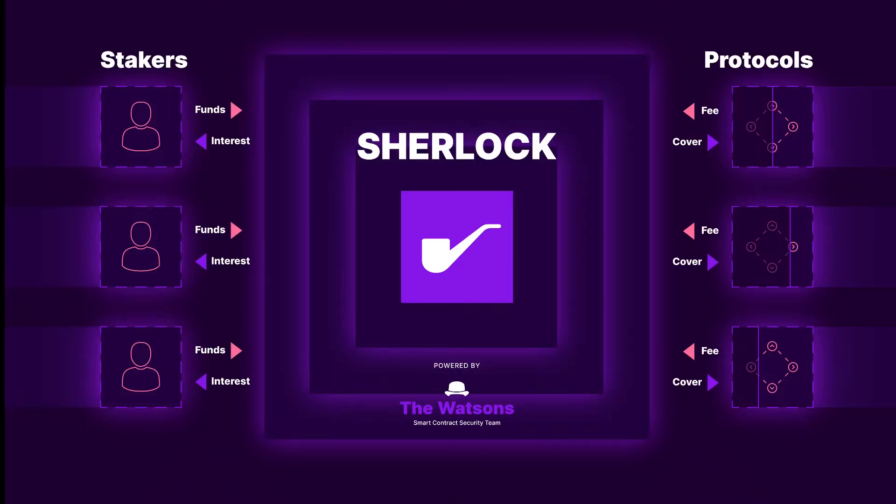Sherlock's token round will operate on a first-come, first-served basis. It will see the total USDC be split between the Sherlock staking pool and the Sherlock treasury, with 90% going to the former. After six months, funds in the staking pool will be rewarded with one SHER token for every 10 USDC staked. The remaining 10% in USDC is locked in Sherlock's treasury and cannot be returned to investors.